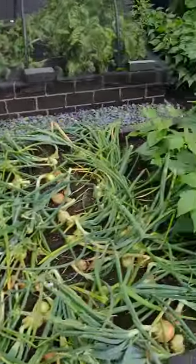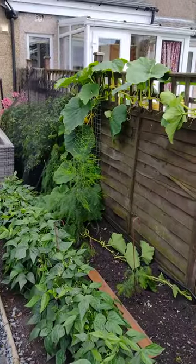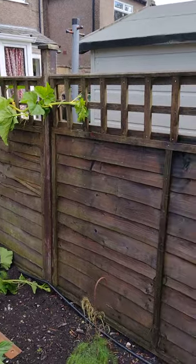Onions to come out shortly, Ferrari Beans, Pongo Beans, and a cheeky Curie Squash going to plan down the trellis here.